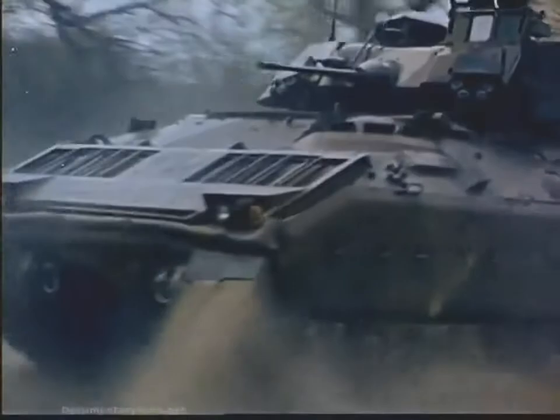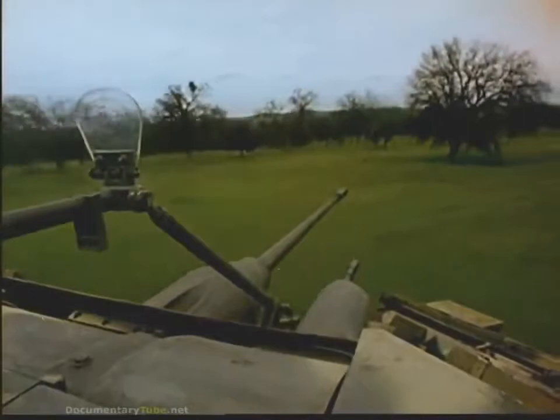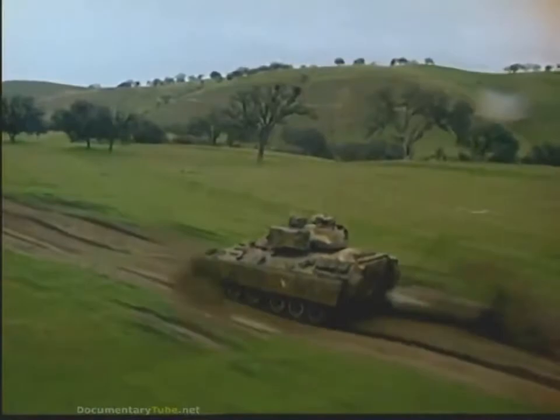A coaxially mounted 7.62-millimeter machine gun provides effective anti-personnel fire for close-in engagements. The all-electric turret drive and stabilization system by General Electric allows the cannon and machine gun to fire with accuracy even when the vehicle is moving at speed over rough terrain.